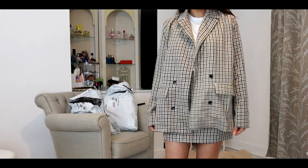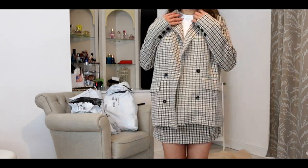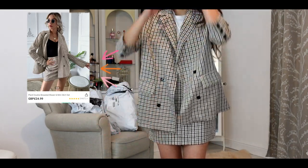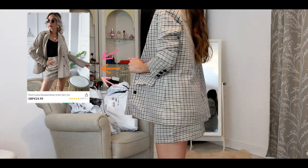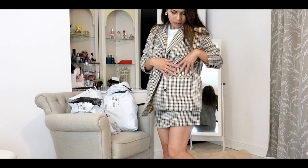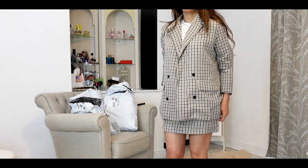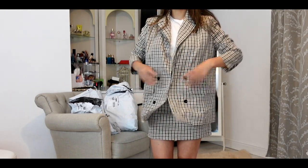The blazer is quite baggy on me but I quite like it that way, and the sleeves are quite long. I can wear it like this - I love to wear my blazers like this because I have short arms, so it looks better on me when it's like three-quarter length. It's perfect, quite nice. And there's pockets! I'll give this a seven to eight out of ten - it's just because the blazer is quite big.